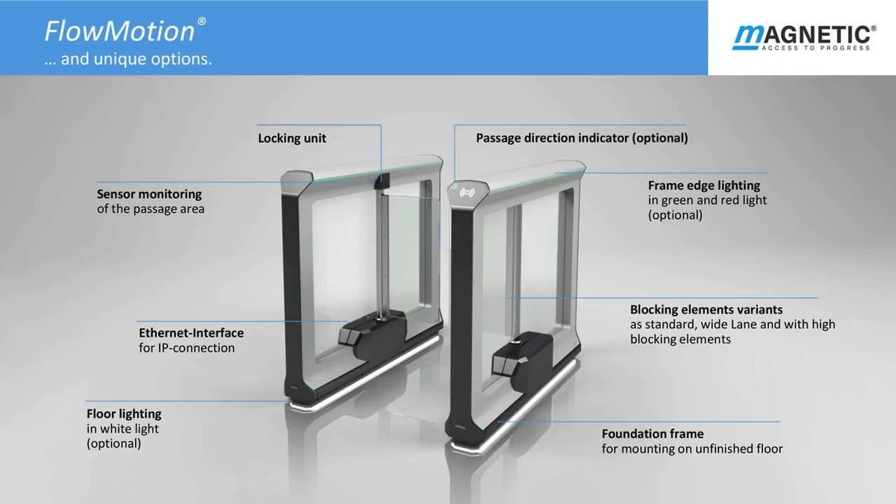Here is a list of options available for the M Wing pedestrian gates, starting with foundation frame which is available for secure fixing on unfinished floor. Floor lighting in white is available together with ready-to-go directional frame edge lighting in green and red on the glass leaves. Passage direction indicator is also available as an option. Standard equipment includes IP connection, sensor monitoring and blocking elements together with locking unit. It is important to note that all Flowmotion gates can be controlled with all common reading devices such as magnetic stripe or RFID technology to suit any existing access control systems or new installations.